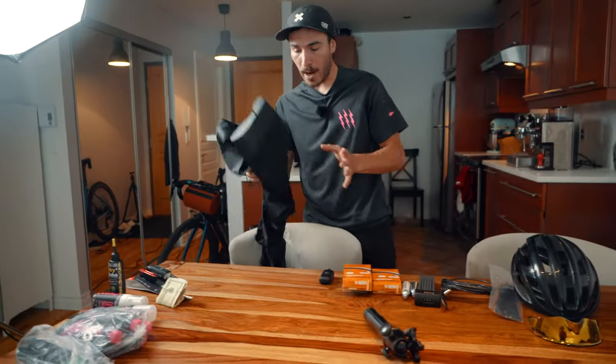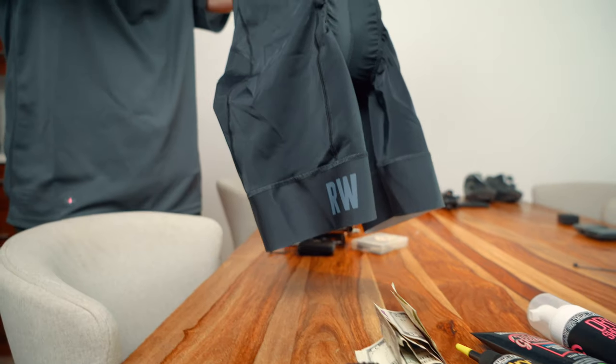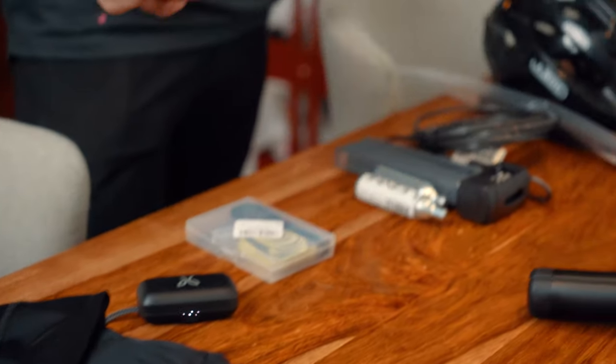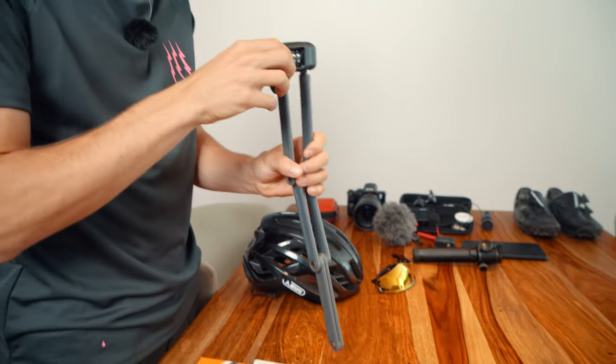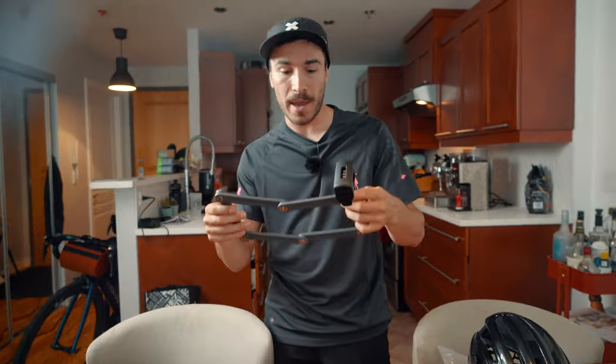Red White bibs — you guys saw my video on these, they are one of the best bibs on the market for their price, about $120–130, and you get a lot of value. Both me and Gabrielle will be wearing these the whole trip — definitely check out Red White. Got some Jaybird Vista earbuds, some spare tubes, a spare repair kit with tire levers, and some patches since we only carry two tubes. Also bringing a super light yet super strong and secure bike lock from Abus.